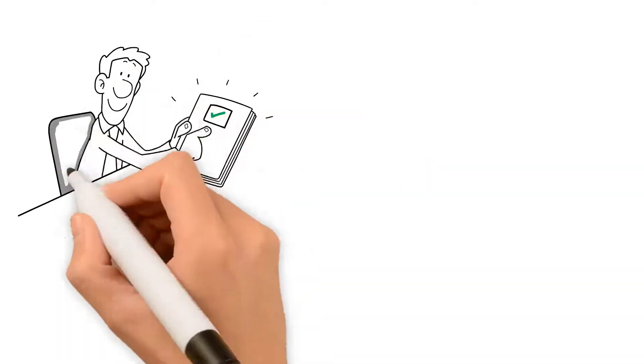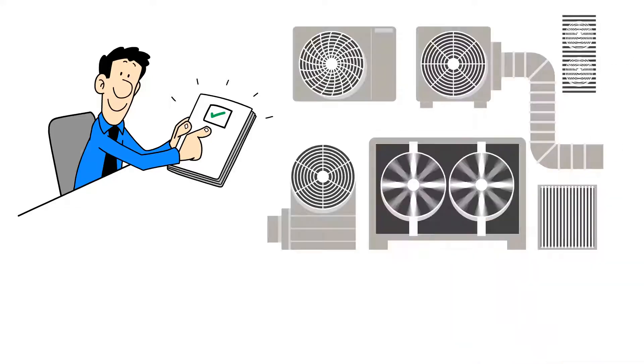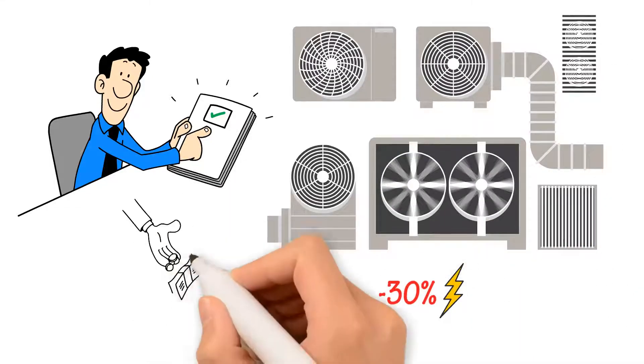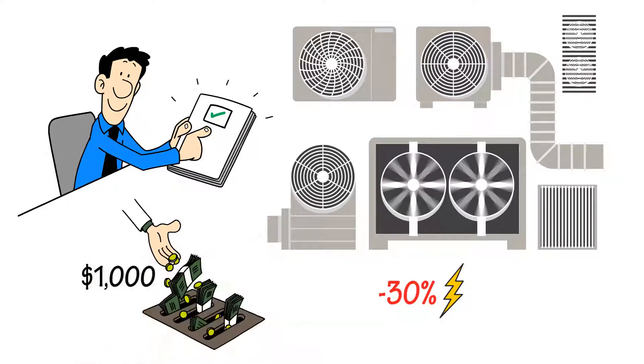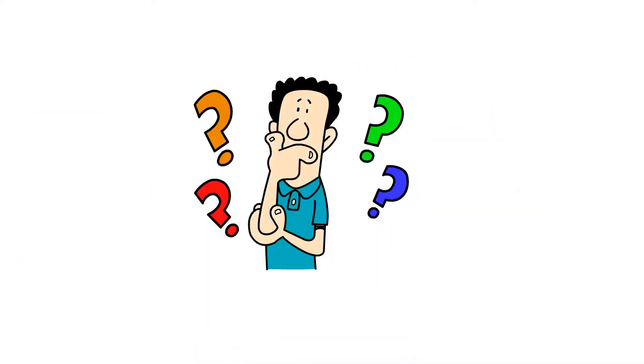What if we told you that multiple utility studies have proven HVAC systems lose 30% of the energy they generate? That means for every $1,000 you spend on energy bills, $300 is for nothing. Wasted. But why? Let's take a look.